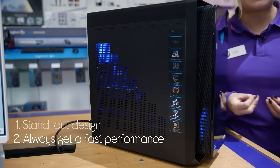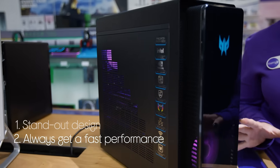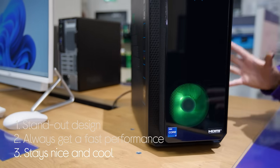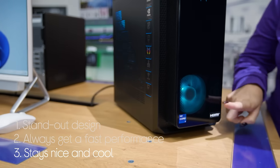It will give you a really smooth and speedy performance that will make light work of any game, thanks to a powerful processor. And it will stay cool no matter how hard it's being worked, as it's equipped with really impressive fans front and back.